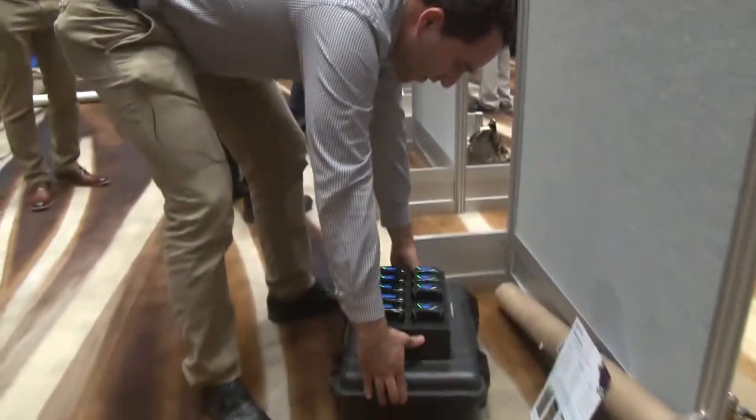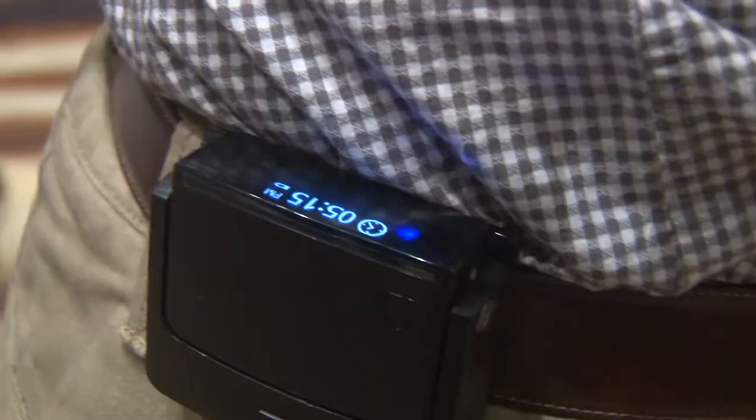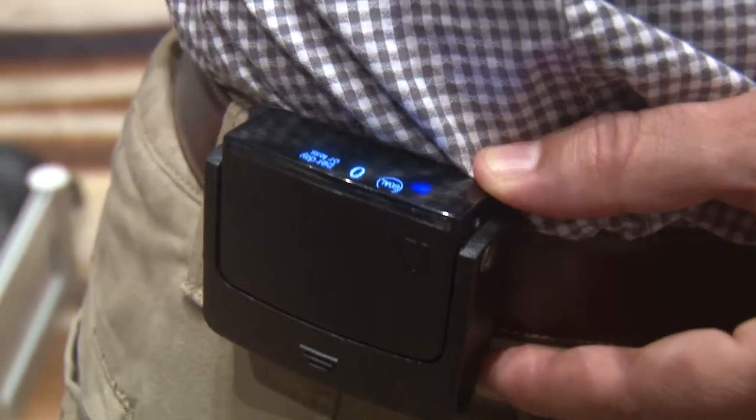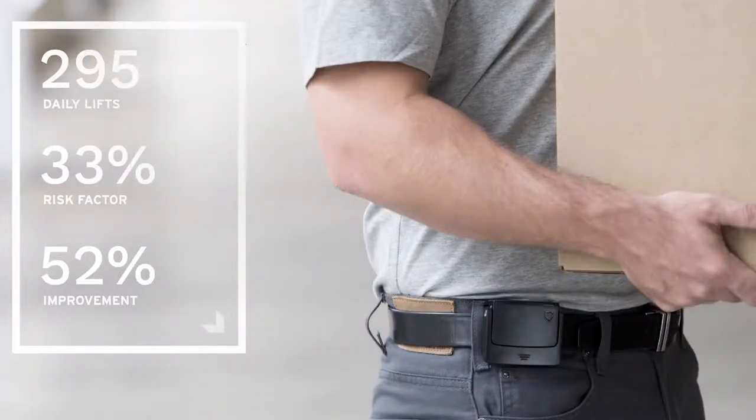Back injuries are mostly caused by bad posture. We have a wearable device that sits on your belt like this, and it can detect improper biomechanics. When it does that, it gives the worker feedback and gamifies the process — it tells them how many they've done, gives them a goal they should stay under per day, and gets them to compete against their colleagues. Typically we see a reduction of 50 to 60 percent in the number of improper postures workers do per day.